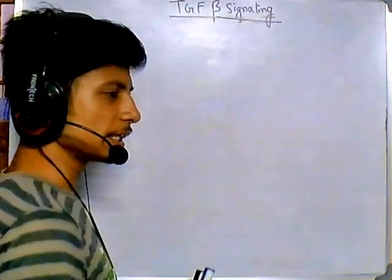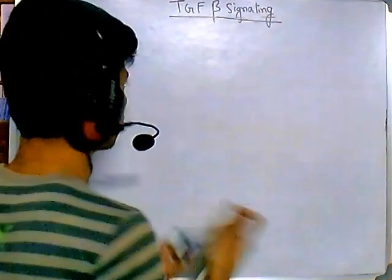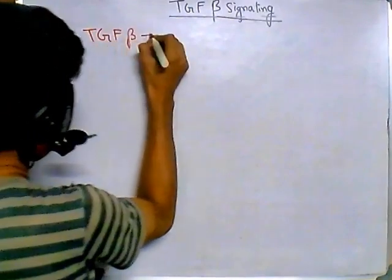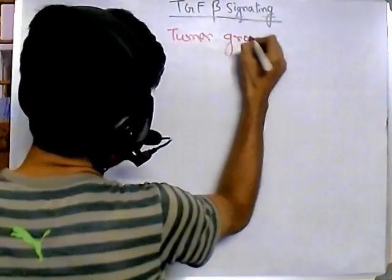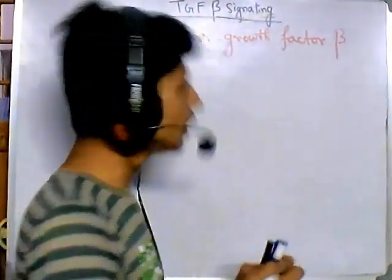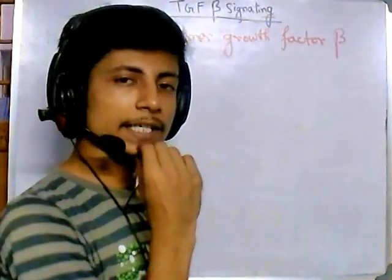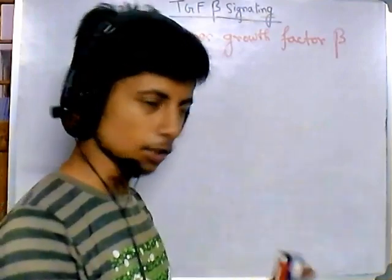TGF stands for Tumor Growth Factor, so TGF-beta means Tumor Growth Factor beta. There are different types — alpha, beta, gamma and others — but we are focusing on Tumor Growth Factor beta. This factor is very important during normal cell signaling and also in distinguishing between normal and cancerous cells.